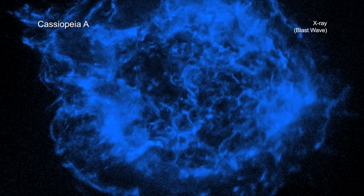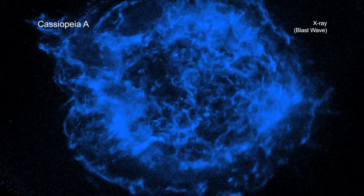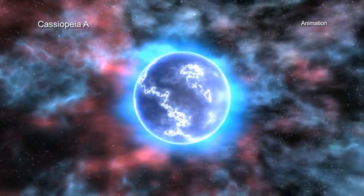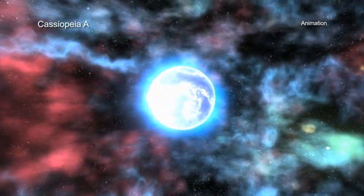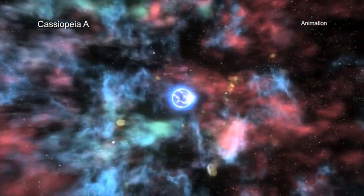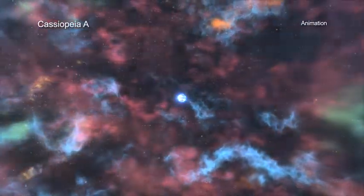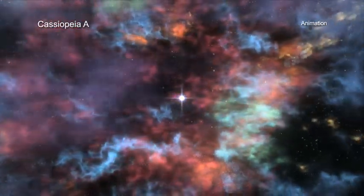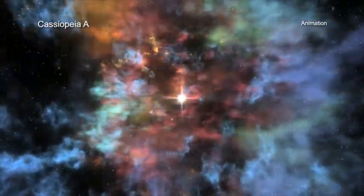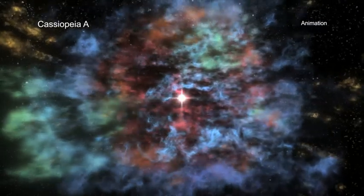Astronomers also see the blast wave from the explosion in the form of the blue outer ring. X-ray telescopes, such as Chandra, are important to study supernova remnants and the elements they produce, because these events generate extremely high temperatures — millions of degrees — that remain even thousands of years after the explosion. This means that many supernova remnants, including CasA, glow most strongly at X-ray wavelengths that are undetectable with other types of telescopes.